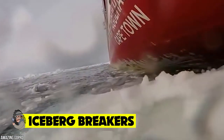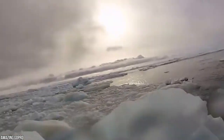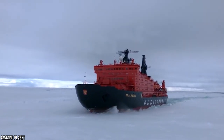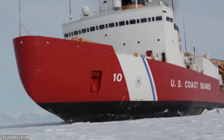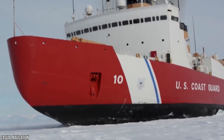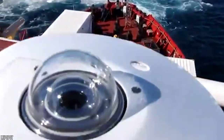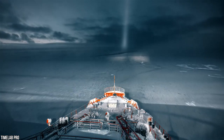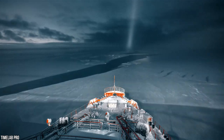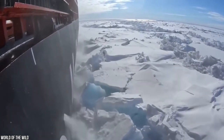Iceberg Breakers. Iceberg ahead — that's probably the last thing you want to hear when traveling across the ocean, and after sinking one of the most famous ships in human history, the Titanic, it seems that rogue icebergs are a maritime disaster waiting to happen. However, technology swiftly came up with an incredible solution to that pressing problem. Enter the icebreaker, one of the most astonishing classifications of ships we've ever seen, and a vital marine vessel that ensures the safety of the global shipping industry.